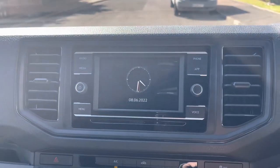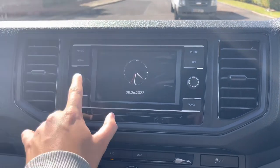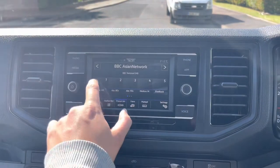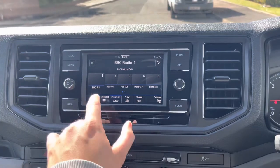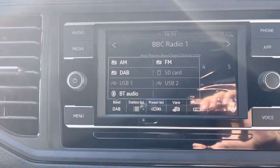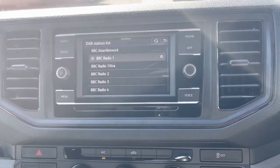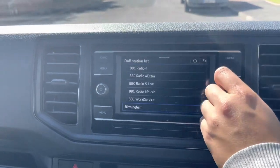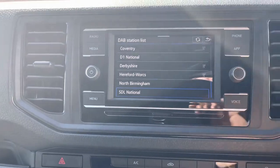Moving on to the infotainment system itself - this is a Composition Media system with a 6.5 inch touchscreen. As well as displaying a digital clock, it also has DAB. The system comes with four speakers and is a multi-function display. It includes USB-C, mobile interface, app connection, and an integrated eSIM with a WeConnect function. It also features App Connect, with Apple CarPlay and Android Auto, as well as Bluetooth connectivity.